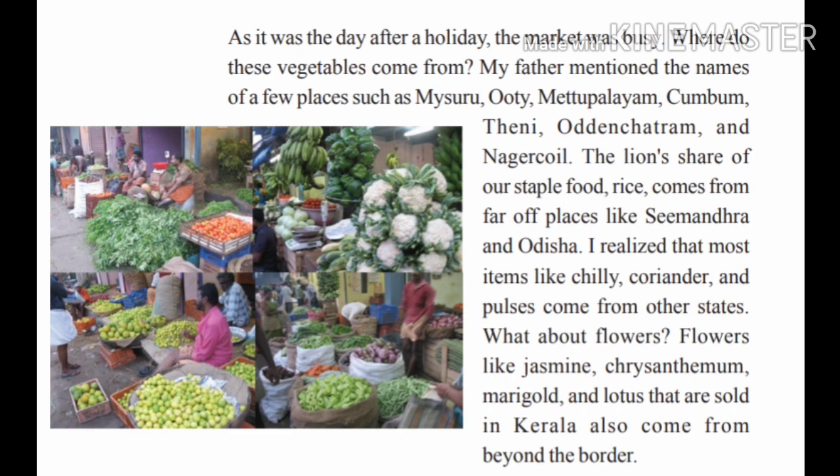Most of the flowers, fruits, and vegetables that we use here are coming from the neighboring states. Among all these states, Tamil Nadu is one of the leading suppliers of vegetables, flowers, and groceries to Kerala. Let's compare the features of Kerala with that of Tamil Nadu.